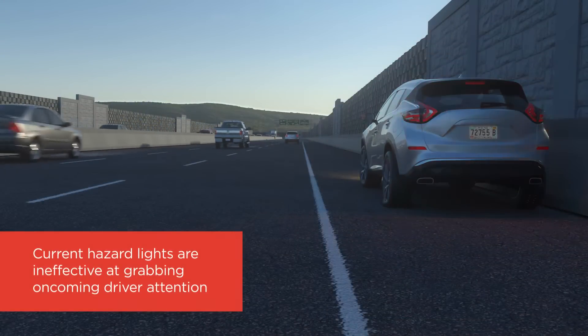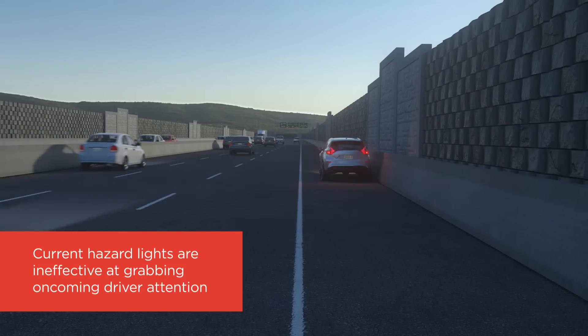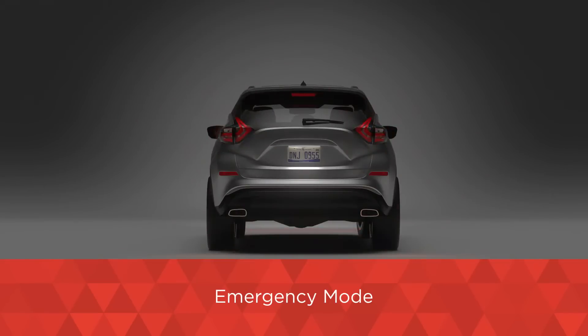The standard hazard lighting system on today's vehicles was invented in 1951 and still operates the same way seven decades later. It's time to see disabled vehicles in a new light with HELP, the Hazard Enhanced Location Protocol. HELP makes disabled vehicles significantly more visible to oncoming traffic.